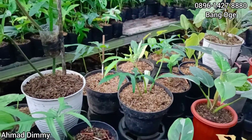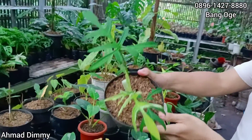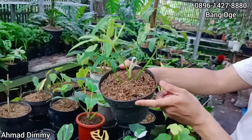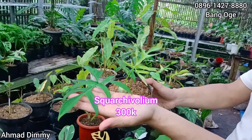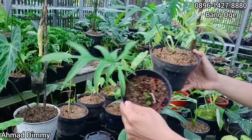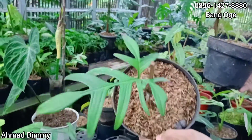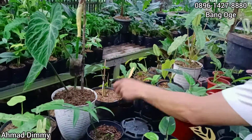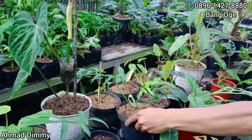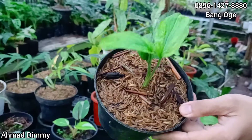Ini namanya Skuarci Polium, dia masih keluarganya Florida Beauty. Cuma walaupun hijau harganya cukup bagus. Kita kasih di harga Rp300.000-an. Masih antik gitu ya. Ini yang bonggolannya Rp100.000-an. Ada dua, Rp100.000-an juga, ada ya. Seperti ini Skuarci Polium, pokoknya ingat Cekwaci gitu.